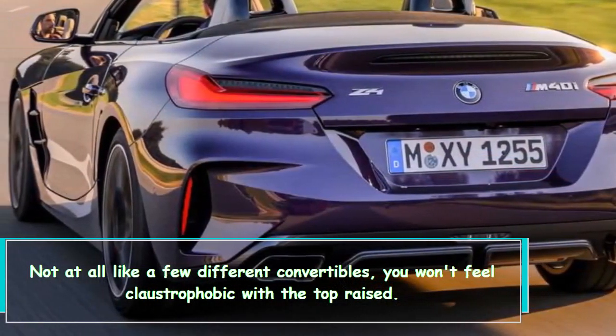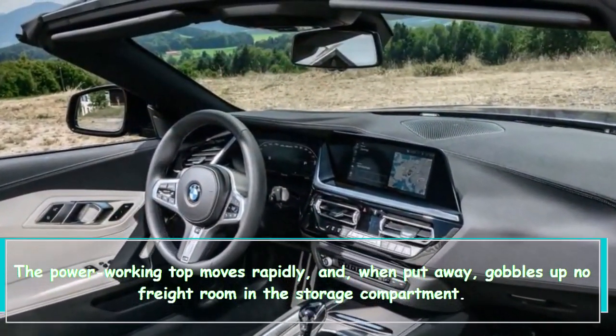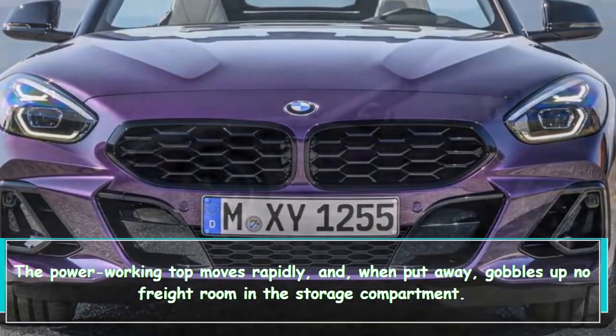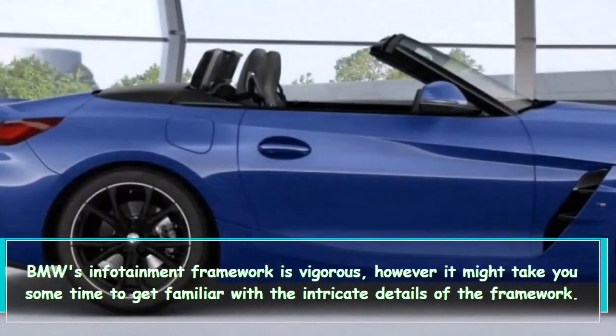Unlike some other convertibles, you won't feel claustrophobic with the top raised. The power-operated top moves quickly, and when stored it takes up no cargo room in the trunk.